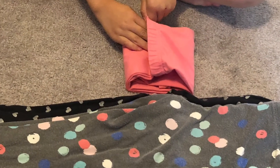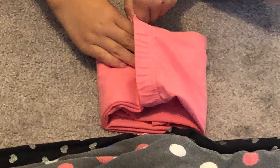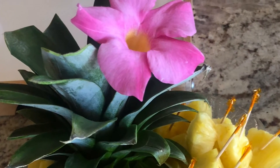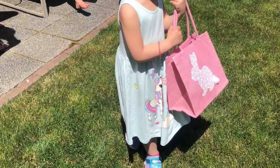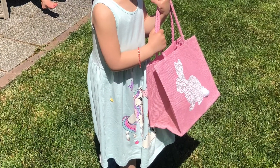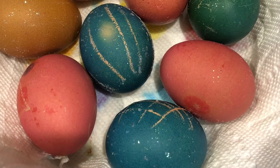What can you do with pink? You can fold pink pants. You can put pink on the fruit tray. Go shopping with a pink bag. And eat pink eggs.